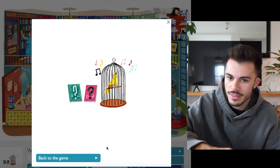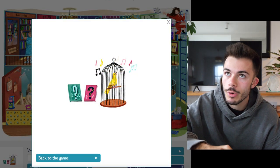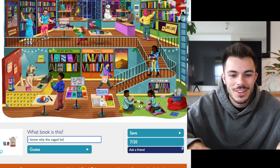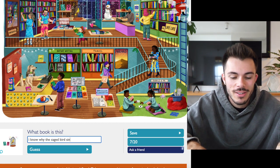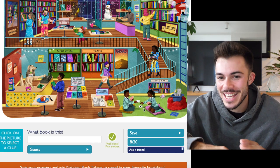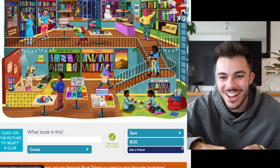I think that's 'I Know Why the Caged Bird Sings.' If it's not that, it should be — a bit of Maya Angelou. I know why the caged bird sings. Yes! The serotonin boost I get when I get one right is unmatched.